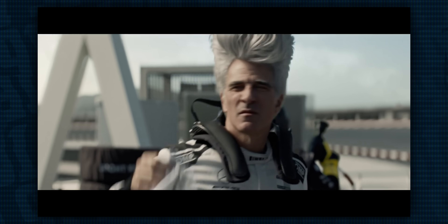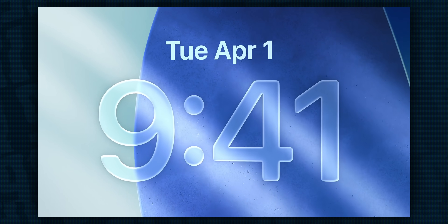That's right, 26. We're skipping 19 through 25. This was done to simplify the naming scheme of all of Apple's software, and of course match the year, and I think it actually does make some sense.